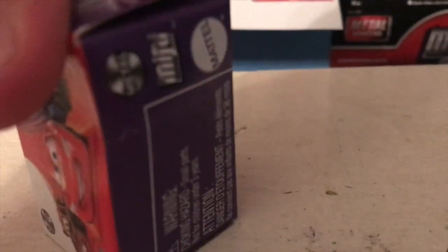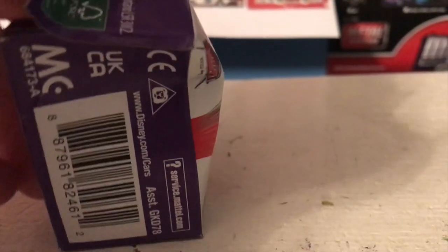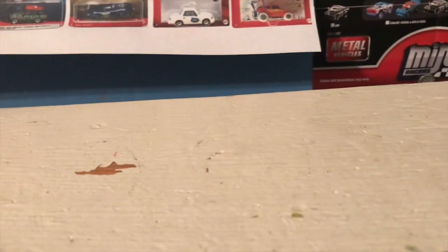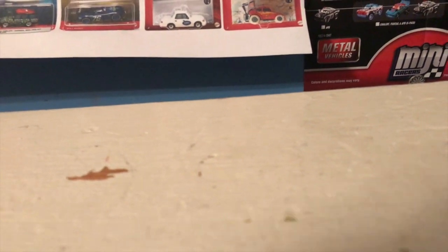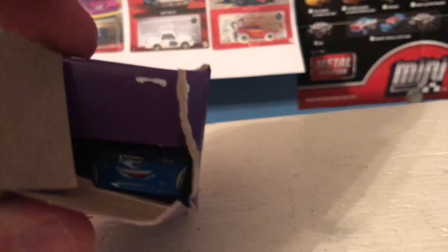On the subject of getting more racers for the miniracers line, the next box should check another one off the list. Let's see here — number 26 should be, if my googling of the codes is correct. Okay, I got it — you can see him in there.